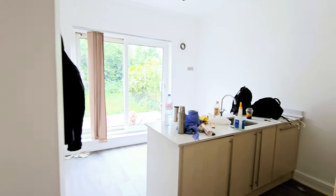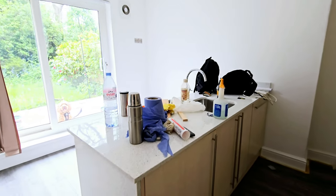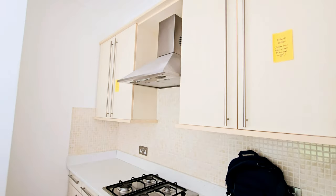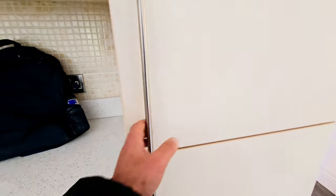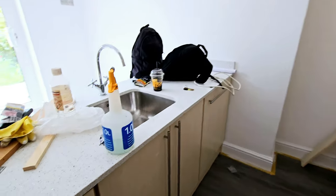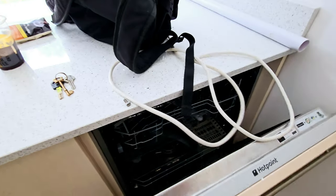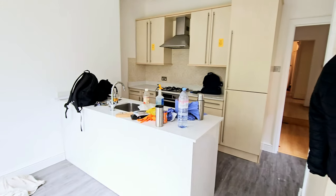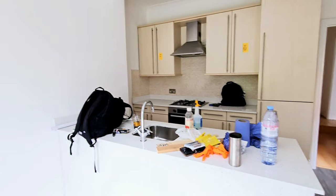And then into the kitchen, where you have granite worktops, oven, gas hob, extractor, fridge and freezer, washing machine, and dishwasher. There's space for a dining table — a nice size, separate kitchen.